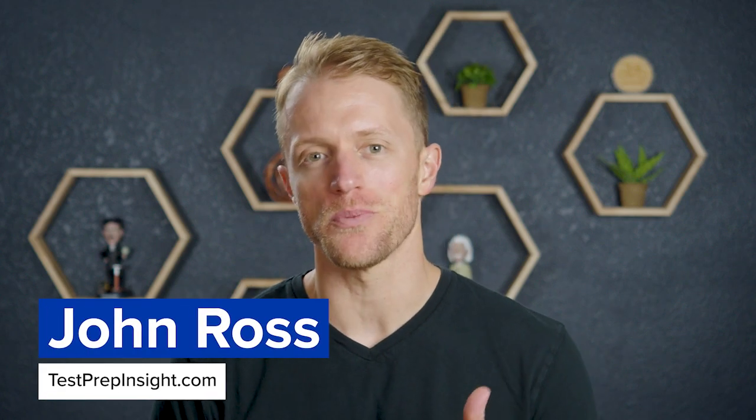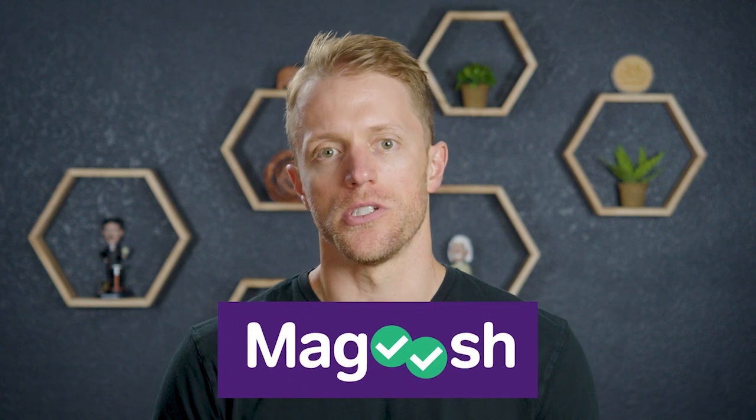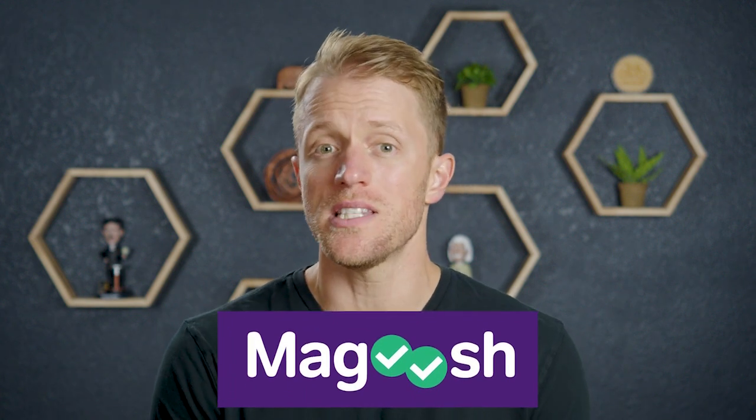Hey, what's up everyone, John here from testprepinsight.com. Today I'm going to be taking a look at the ACT prep course for Magoosh. This is actually the second time around we're reviewing this course because in the last year or so Magoosh has made some pretty significant updates to their ACT package and added some new features, most notably live classes. So today we're going to be taking a fresh look at this prep package and break down the pros and cons.